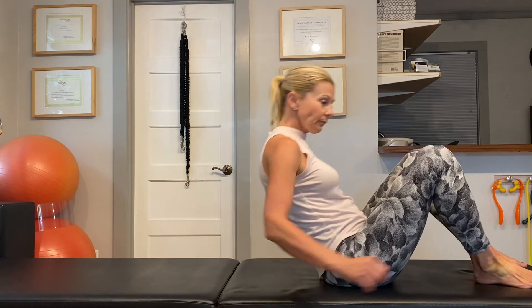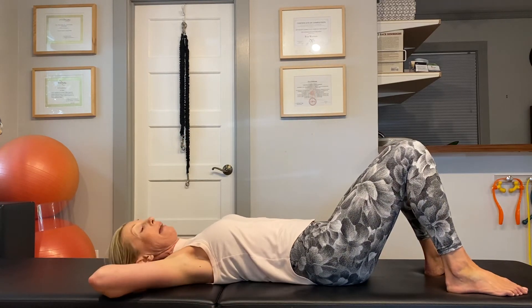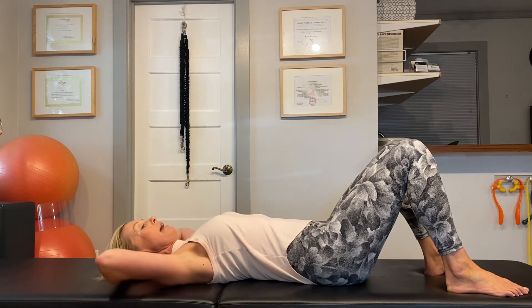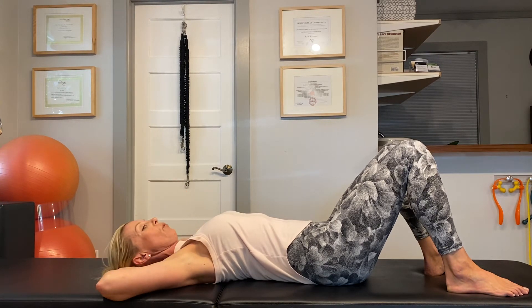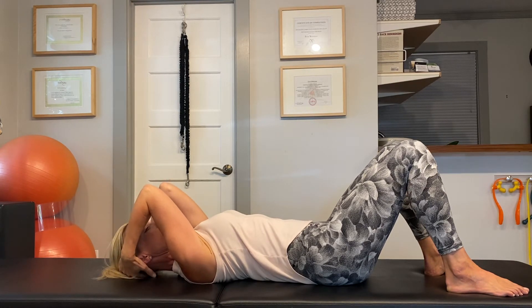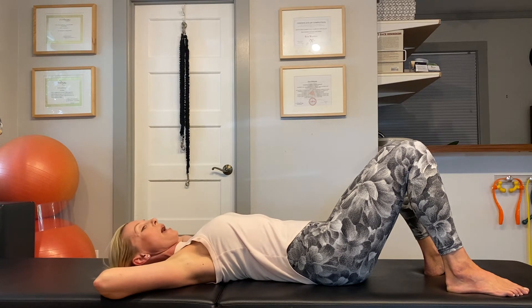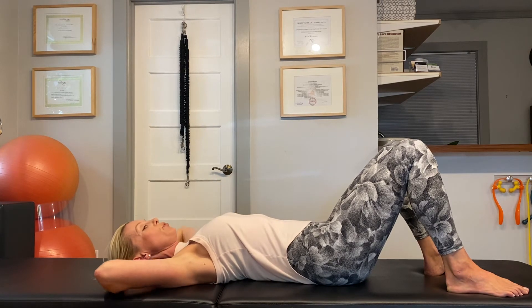First, lay down on your back and simply put your hands behind your head — no need to interlace the fingers, just support your head with your hands. Bring your elbows up towards the ceiling and open them, flattening them out on your mat. Raise the elbows as if you were framing your head, then lower the elbows. Try to relax the shoulder joint and the top of the shoulders as you do that.